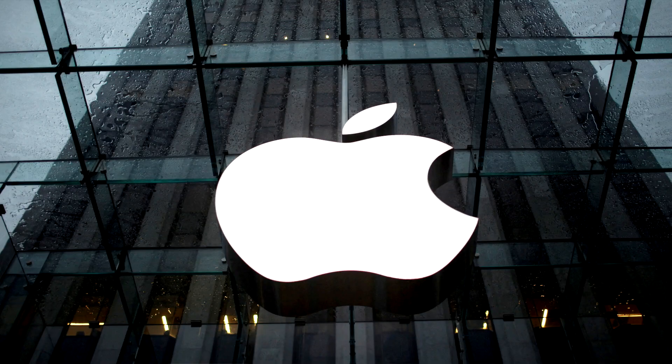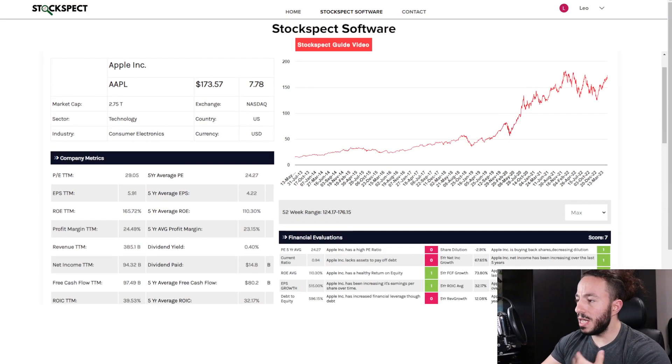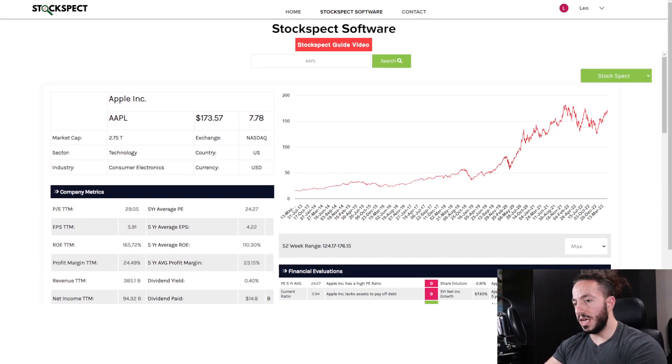What's going on folks? Today on the channel we are talking about Apple — we're going to do an analysis on this company. The last couple days have been really great for this business; they've popped off on their earnings, and the stock price is up. But what does that mean for us investors that are looking to potentially get into Apple?